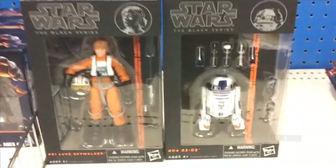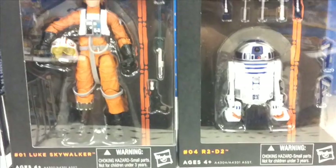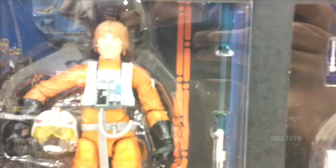At another Target, for the first time I'm seeing some 6-inch Star Wars Black Series. They only got Luke Skywalker and R2-D2 here. No denying that there's some pretty amazing detail on these 6-inch figures, but the scale is just not my thing.